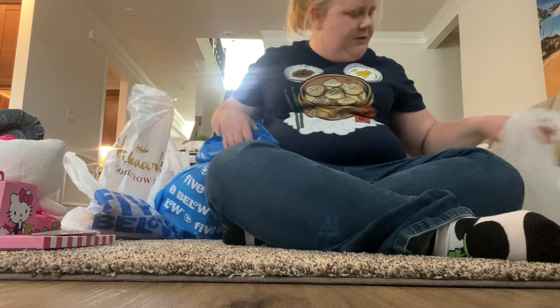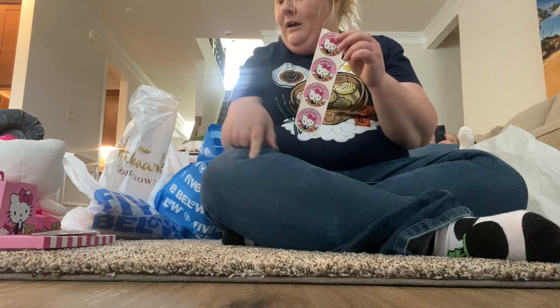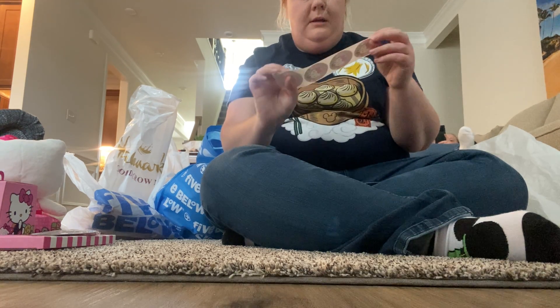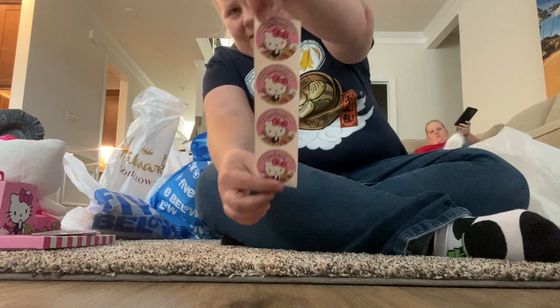Then we went to a couple of different places searching for Squishmallows and stuff, so I will show you what we got. They also — at the cafe truck — when you buy stuff they give you stickers!